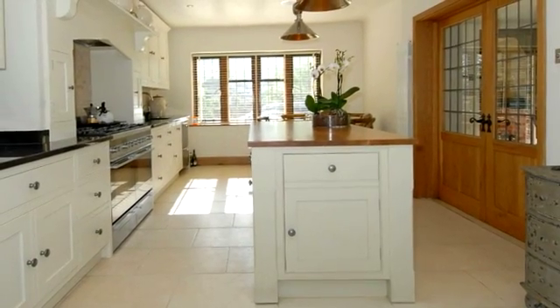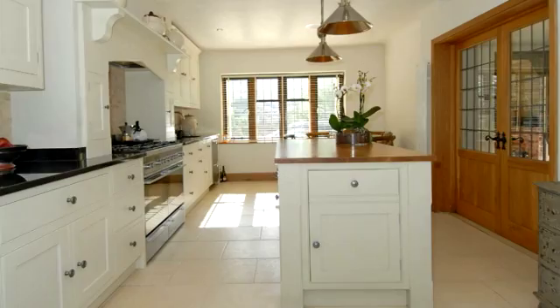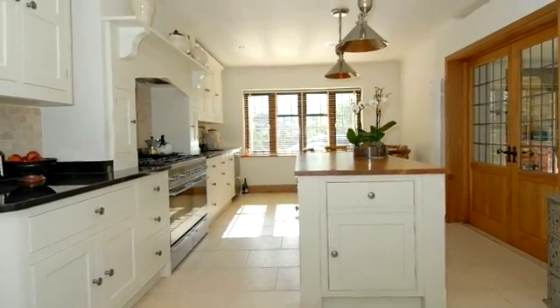There is a fitted kitchen by Grigson McKay with handmade units, granite surfaces and island, with double doors leading to the entrance hall.